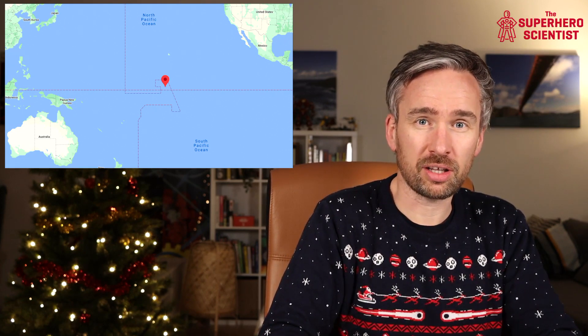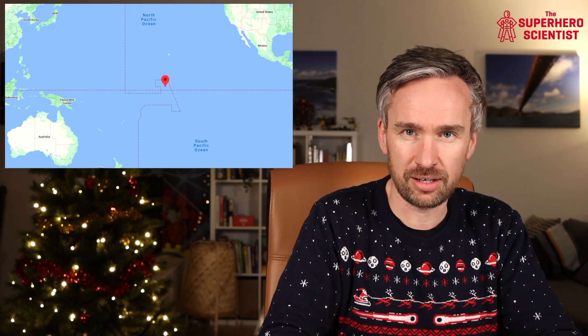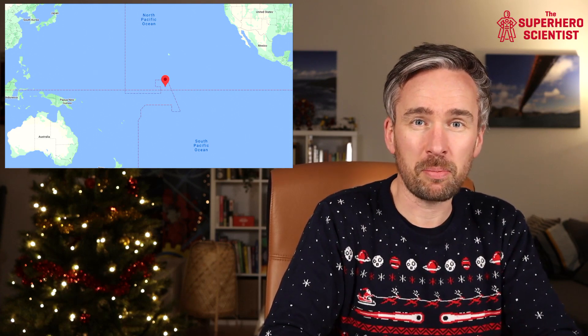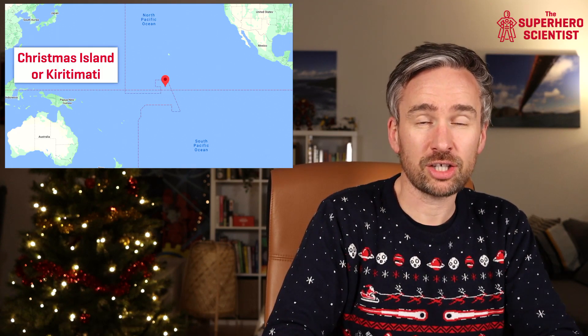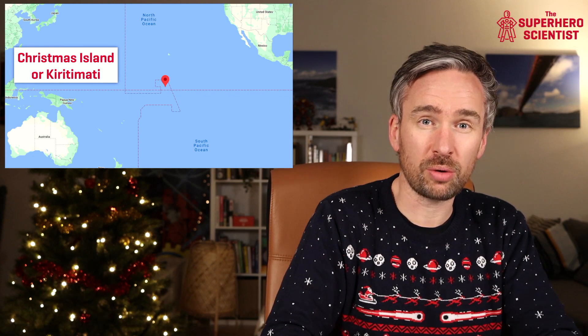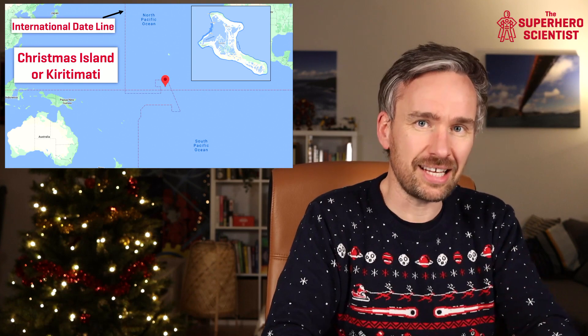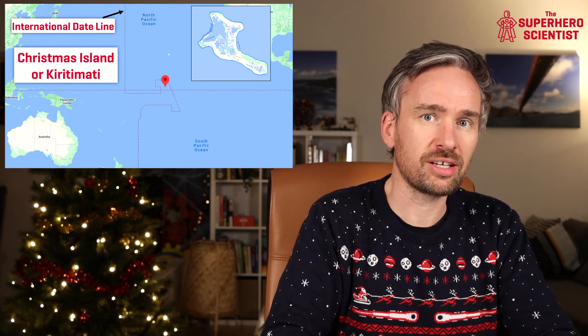In fact, he starts his journey somewhere around here — somewhere in the middle of the Pacific Ocean, at that point I've marked on the map. It's to the left of that dashed line, which is an imaginary line that runs from the North Pole to the South Pole, known as the international date line. That point on the map is actually an island called Christmas Island, home to around five to six thousand people, including children, and it's at this point that Santa Claus starts delivering presents.